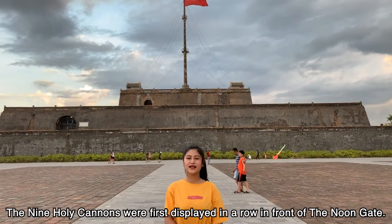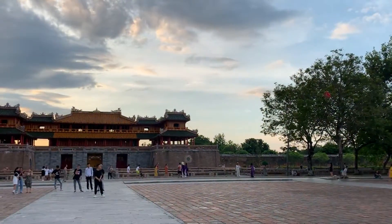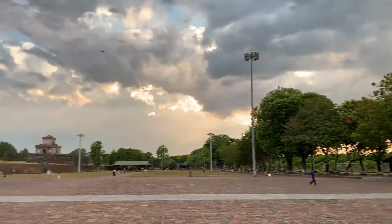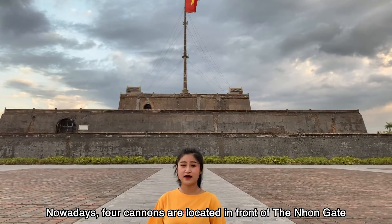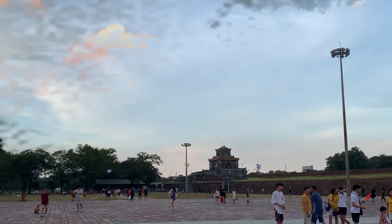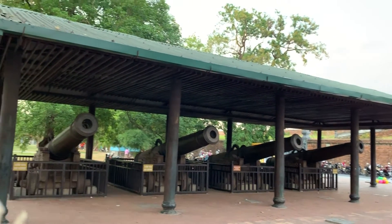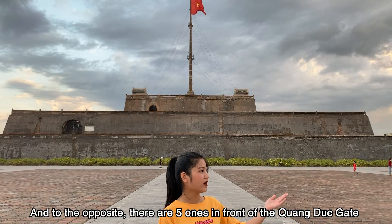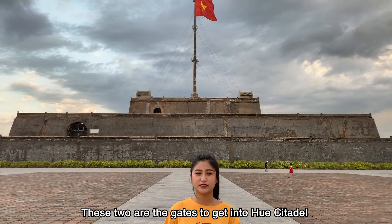The 9 Holy Cannons were first displayed in a row in front of the Loon Gate. Nowadays, 4 cannons are located in front of the Nguyen Gate, and to the opposite, there are 5 in front of the Hoàng Đức Gate. These 2 are the gates to get into Hue Citadel.